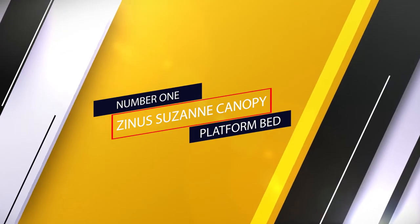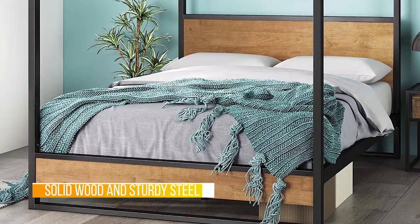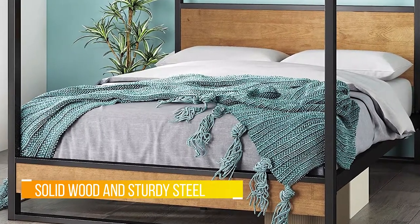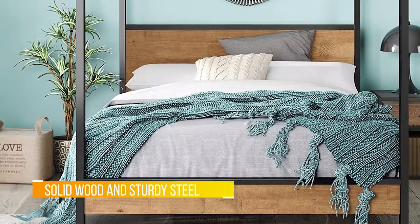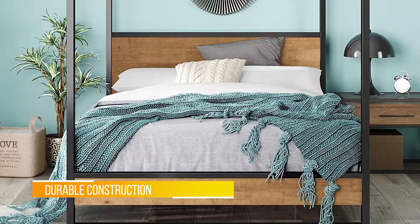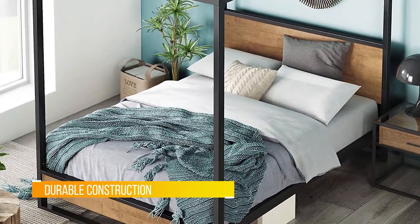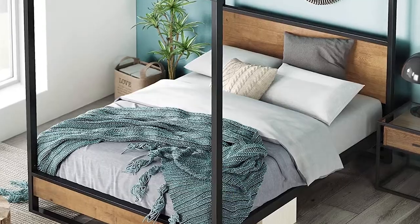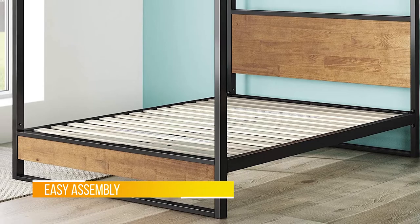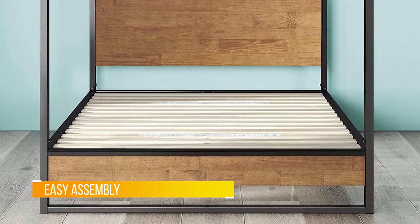Number one, most popular: Xinus Suzanne canopy platform bed. If wrapped canopy beds are not your thing and you are looking for a more modern alternative with a minimalistic theme, then this bare queen size canopy bed from Xinus might just fit your room. This model comes in three styles: canopy, standard, and footboard. It is made from a combination of steel, wood, and plywood, and features a footboard and headboard made from solid wood.